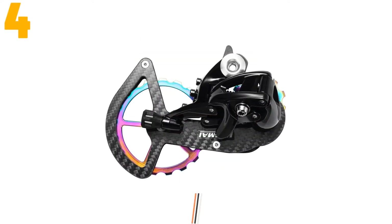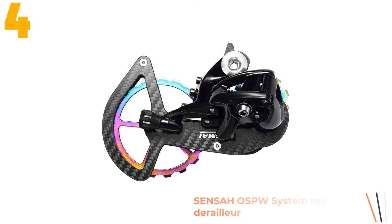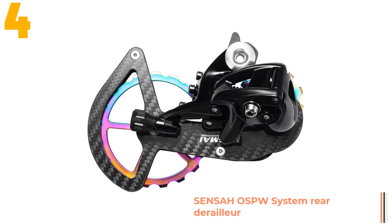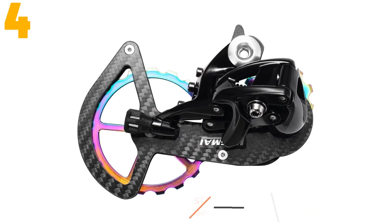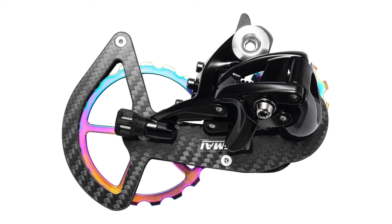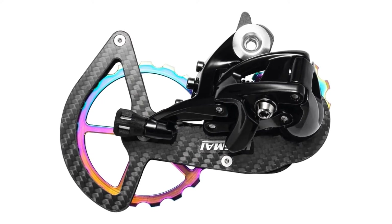Item number 4 is the Senza Open OSPW System Rear Derailleur. Specifications: Brand name: Senza. Type: Rear Derailleur. Origin: CN. Gears: 12 speed. Components: Derailleur.